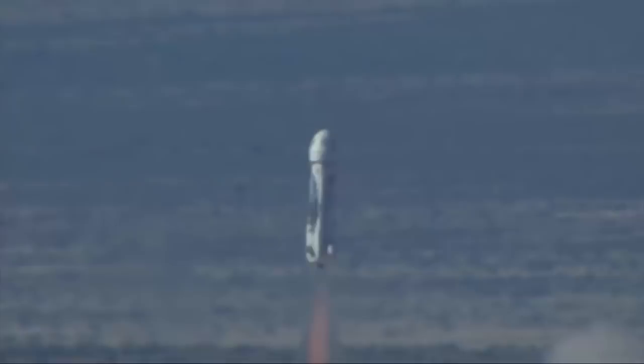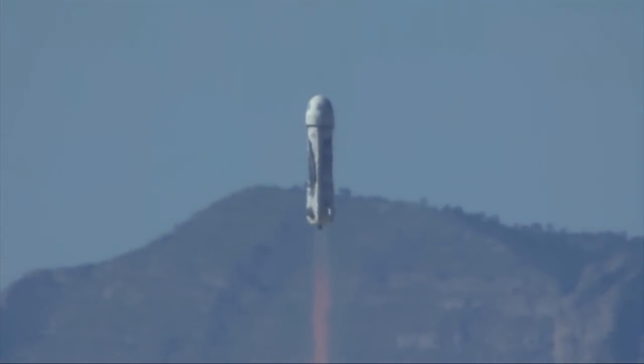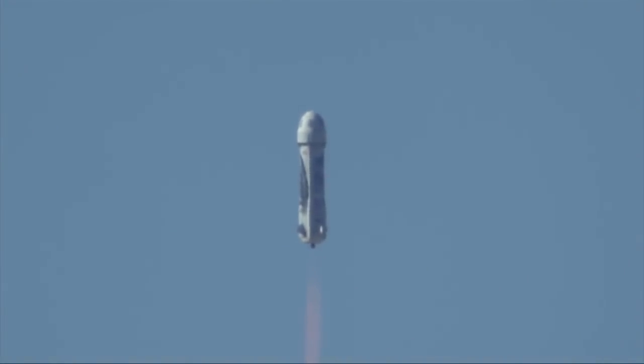And liftoff. New Shepard has cleared the tower. There you have it — a spectacular launch of New Shepard live from West Texas.